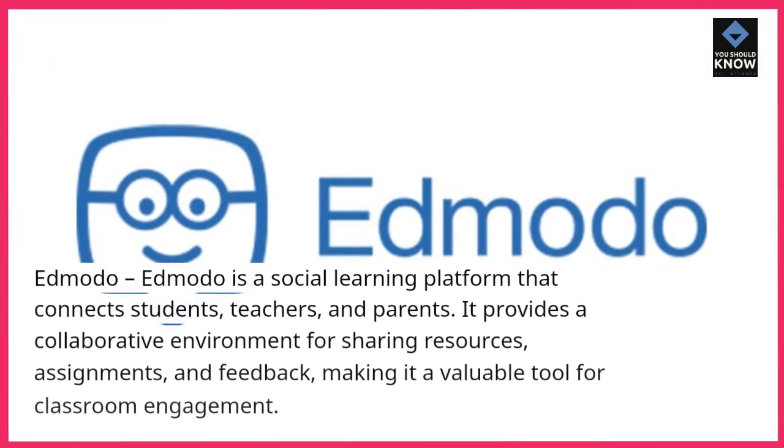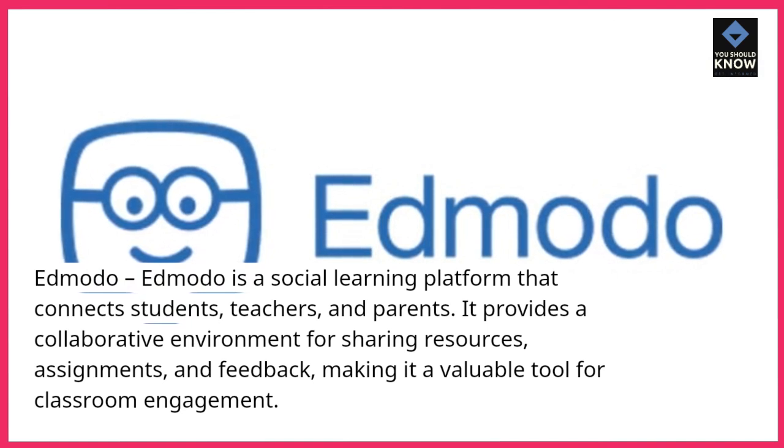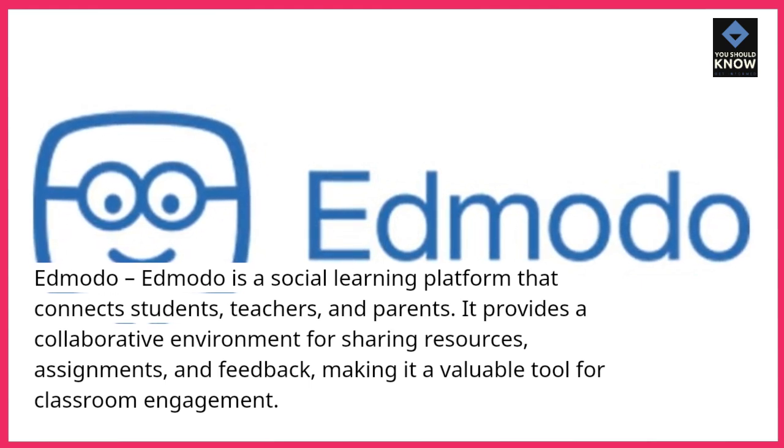Edmodo. Edmodo is a social learning platform that connects students, teachers, and parents. It provides a collaborative environment for sharing resources, assignments, and feedback, making it a valuable tool for classroom engagement.